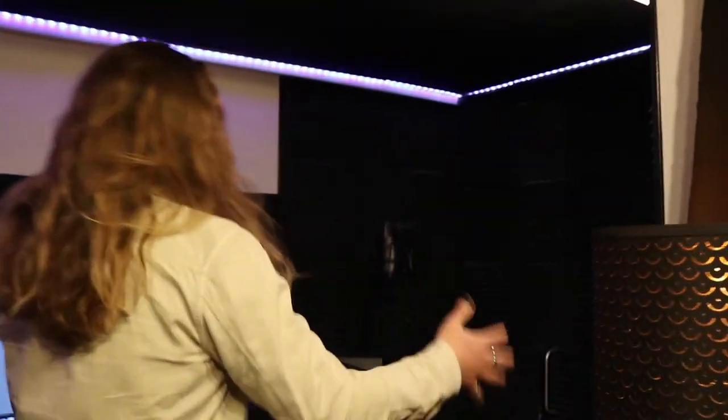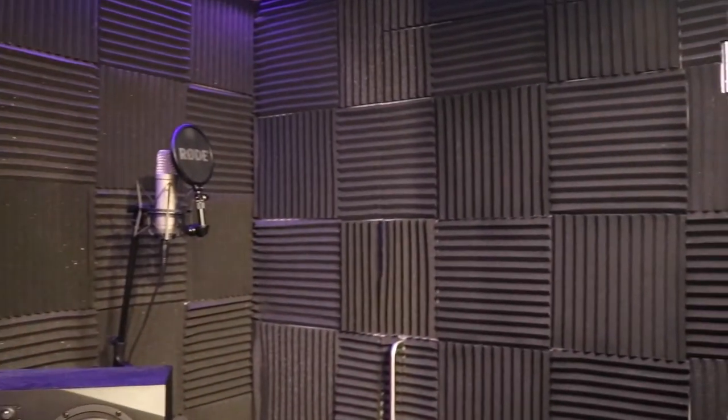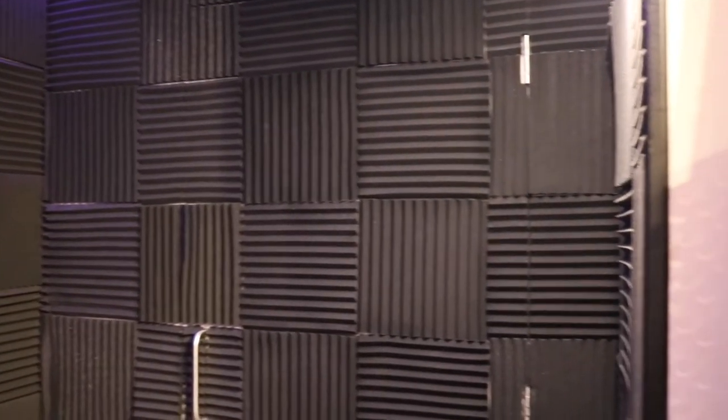Here we have the vocal booth. This is a little corner which I soundproofed with foam and all kinds of stuff. This is where artists record their vocals. We record guitar here as well. And it does the job — it's really cool.